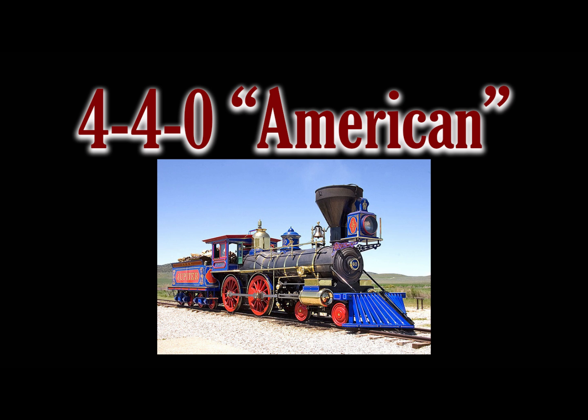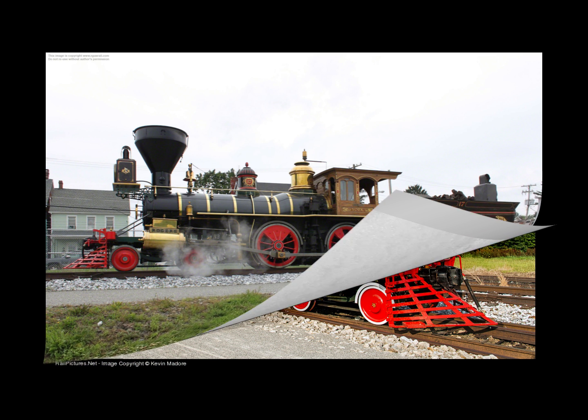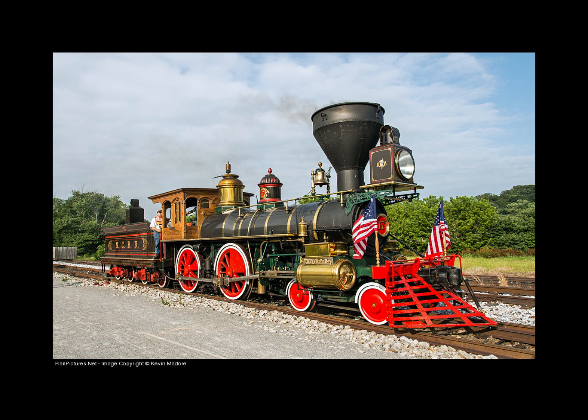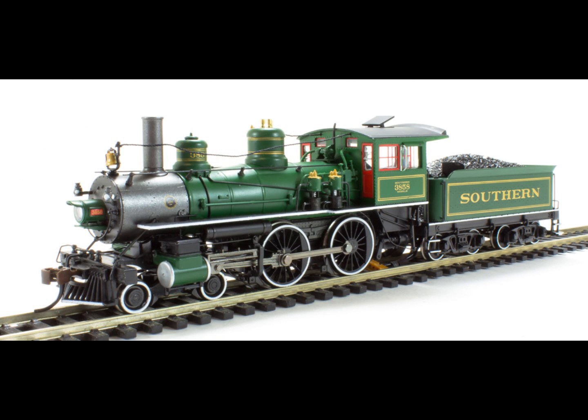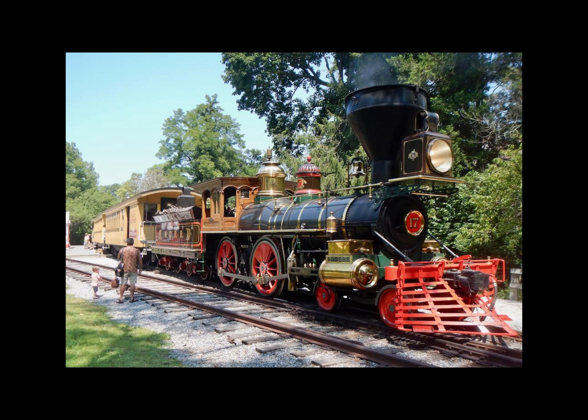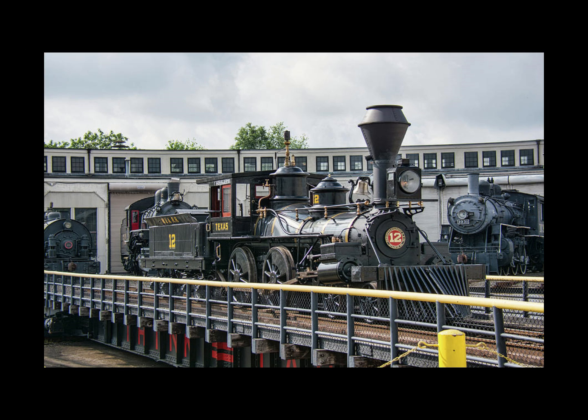My number 10 is the 4-4-0 American. After their debut and minor refinements, the 4-4-0 quickly proved its superiority to other early engine wheel arrangements like the preceding 2-2-0 and the 0-4-0. By the 1870s, well over three quarters of all steam locomotives worldwide in service were the American type. It's a known fact that the railroads built our great nation into what it became today, and the first workhorse in achieving that task was the 4-4-0.